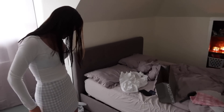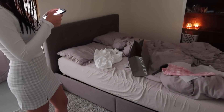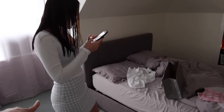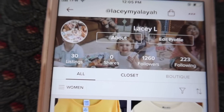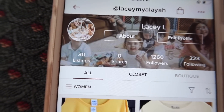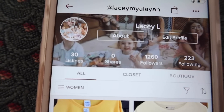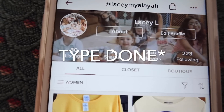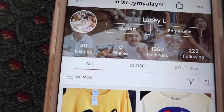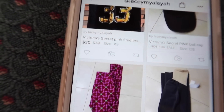Alright guys, so that is it for this video. If you enjoyed, thumbs it up. Subscribe if you're new. Comment down below if you like Brandy Melville or which skirt you like better. We would like to thank Poshmark again for sponsoring today's video. Make sure you guys click the link in the description box below to download Poshmark yourself. Leave your handle in the comments below so we can check out your stuff. Don't forget to follow us at LaceyMayaLeia. Click 'done' when you've downloaded the Poshmark app, and also leave your Instagram name so we can contact the winner for the Louis Vuitton bag. Thank you guys so much for watching and we hope to see you in our next video. Bye guys!